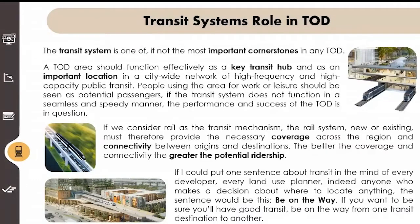An interesting quote here: if I could put one sentence about transit in the mind of every developer, every land use planner, indeed anyone who makes a decision about where to locate anything, the sentence would be this — be on the way. If you want to be sure you'll have good transit, be on the way from one transit destination to another. If you could set up a system where you had mini stations, TODs with development, and of course large hubs, be on the way to and from these transit developments, and it'll be successful.